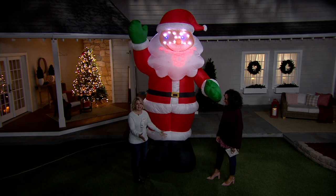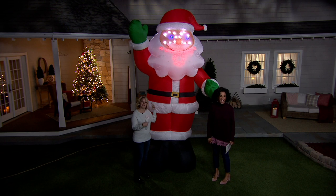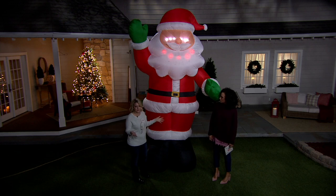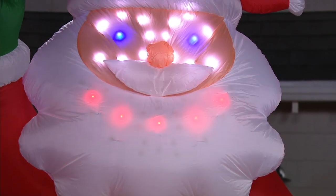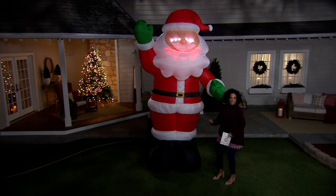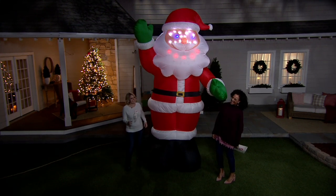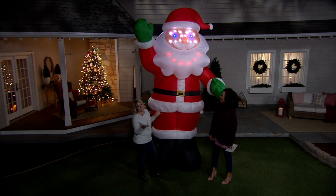He comes in a box that is about a foot and a half by a foot and a half square. You literally just have to plug him in and he lights up. There's a little box in the back where you can control whether you want the music on or if you just want his face to light up — you don't have to leave the music on. He plays four songs and he sings. He's singing Jingle Bells right now and it's kind of a rock version — Rock and Roll Santa. It just makes you want to dance and sing.